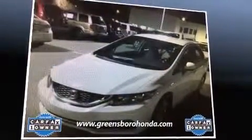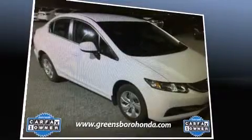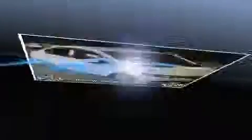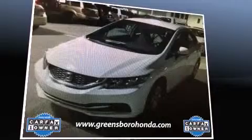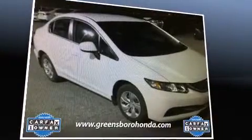For drivers who enjoy the natural environment, a power moonroof allows an infusion of fresh air. Premium sound drive six speakers provide you and your passengers a sensational audio experience.